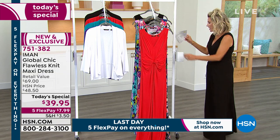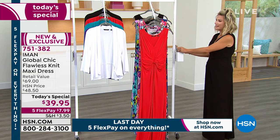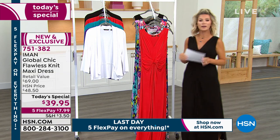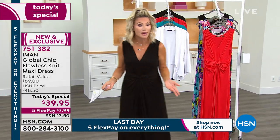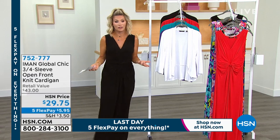We're moving on to talk a little bit about this cardigan. Cardigans are tricky during the summertime, aren't they? You don't want to wear a sweater knit because sometimes they're too hot and too bulky on the body, and a lot of times they're scratchy.